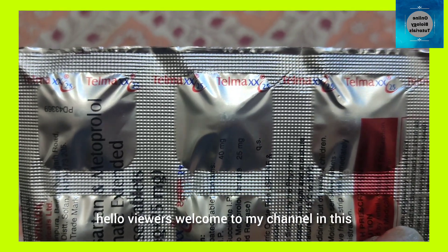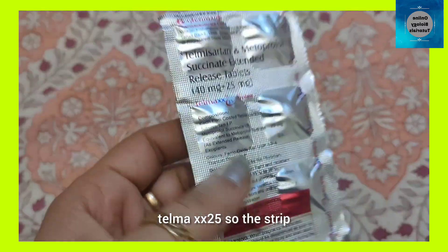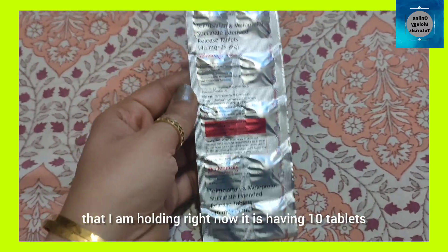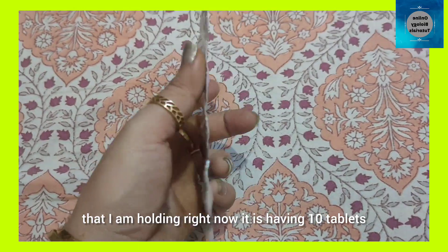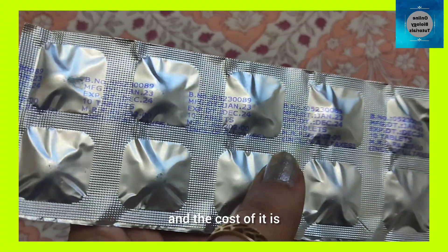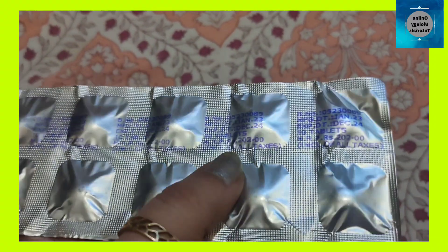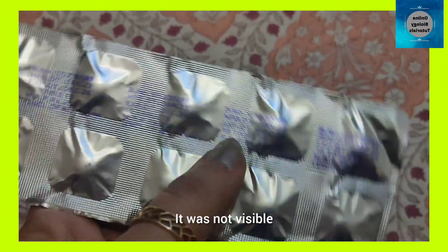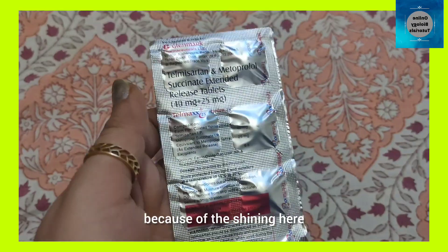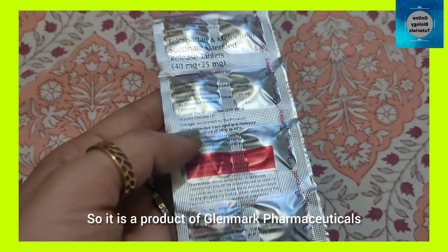Hello viewers, welcome to my channel. In this video we will be reviewing these tablets — Telma XX25. The strip I am holding right now has 10 tablets, and the cost is 202 rupees, though it was not visible because of the shining. The composition is also mentioned here.